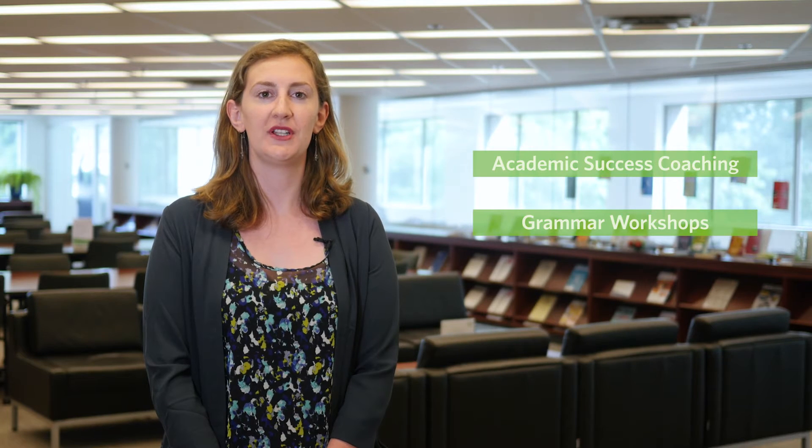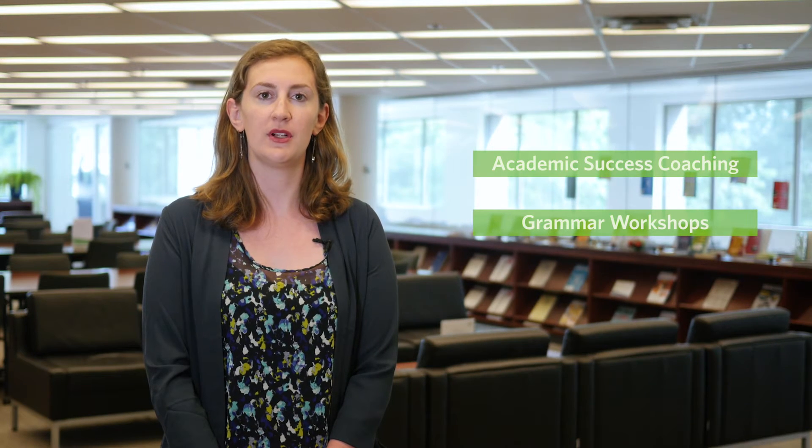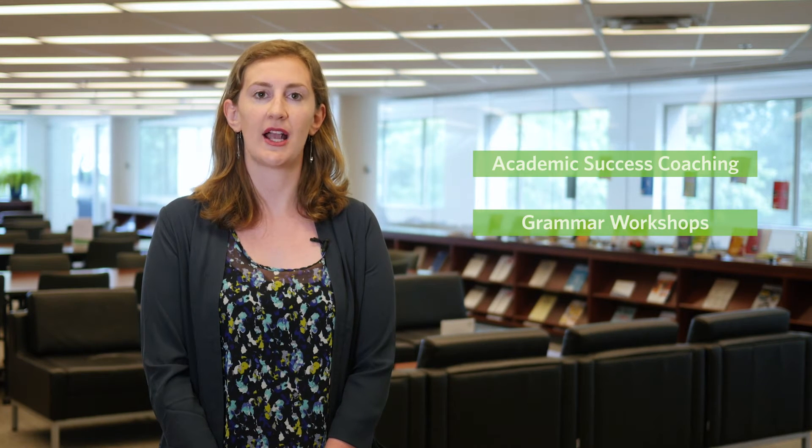Our grammar workshops are for students new to studying in English and will cover a different topic each week. Our Communication Coach will lead you through the finer points of English grammar using a mix of instruction, one-on-one support, and practice.